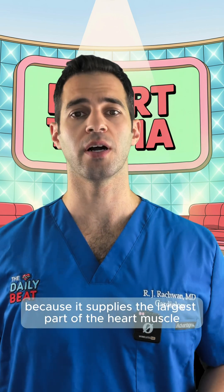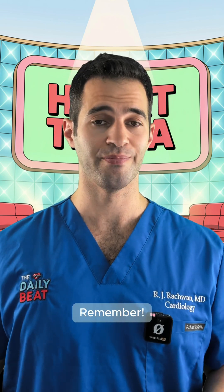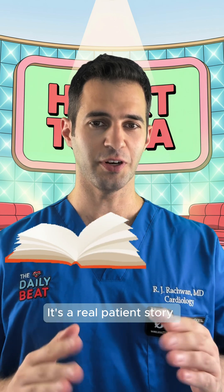Because it supplies the largest part of the heart muscle. So next time you see a picture like this, remember — it's not just an image. It's a real patient story.